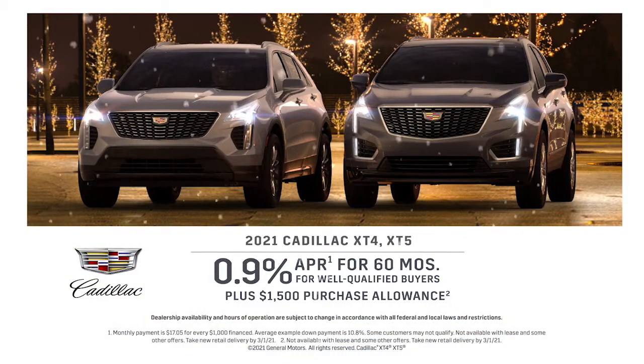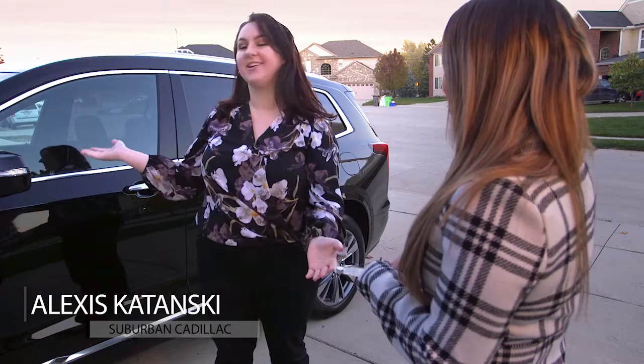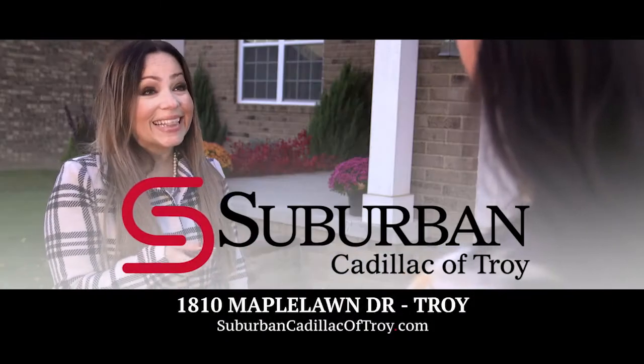Log on now and check out these amazing offers on the 2021 Cadillac XT4 or XT5. Pick it up or have it delivered with Suburban Cadillac of Troy's Express Store.